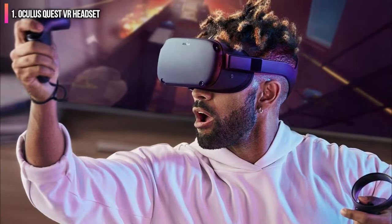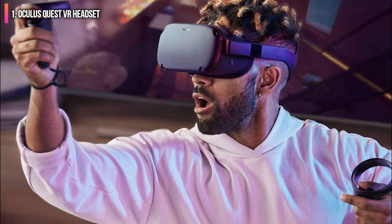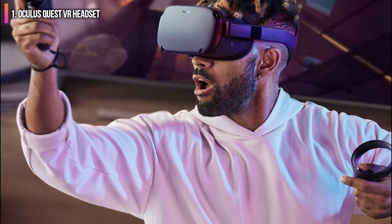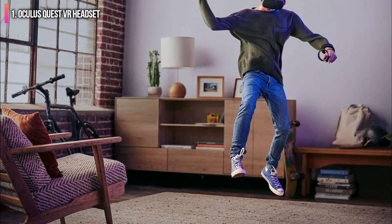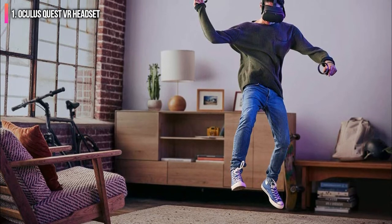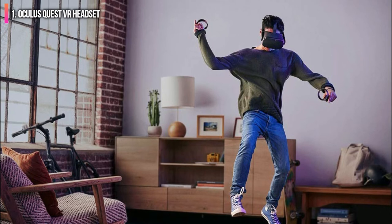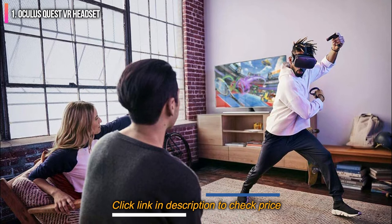If you're worried about playing in tight spaces, this VR headset includes an innovative boundary feature that lets you draw the boundary you don't want to cross while playing. Once you near that boundary, the headset displays a grid that solidifies as you get closer and fades as you move away. The Oculus Quest also includes some of the best VR games available today, including Beat Saber and Superhot.